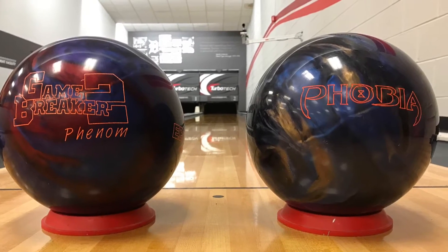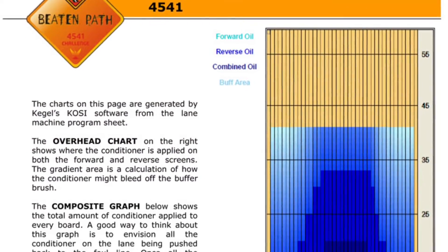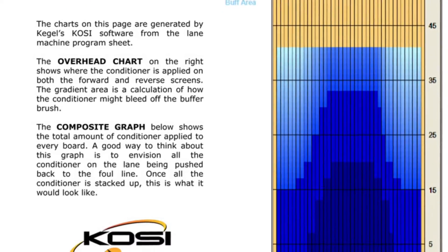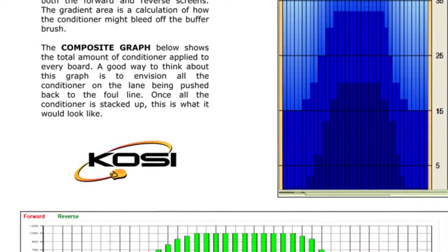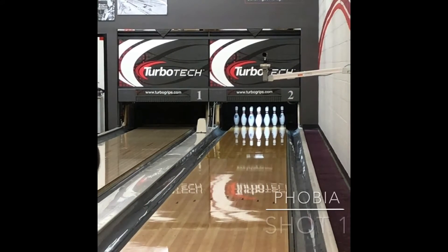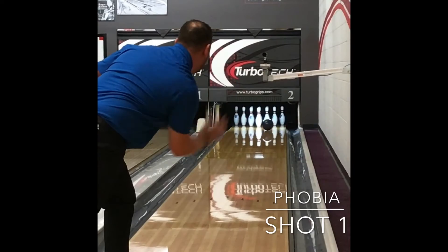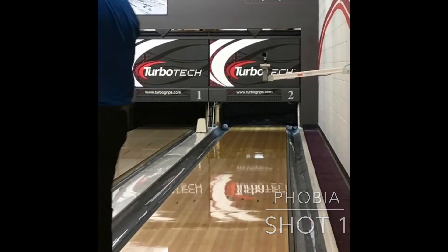Hey guys, welcome to Life's Traction Control, where we're going to talk about the GB2 Phenom Pearl and the Phobia bowling on 41 feet — Beaten Path. You'll notice that the Phobia is actually just a little bit cleaner than the GB2 Phenom Pearl. The Phenom Pearl likes to pick up a little sooner.